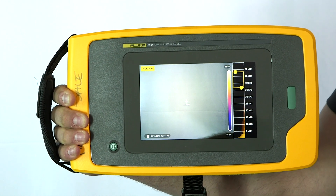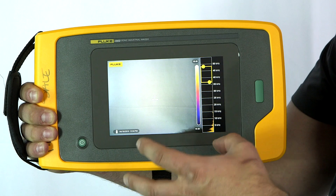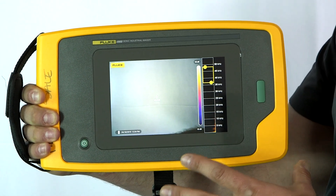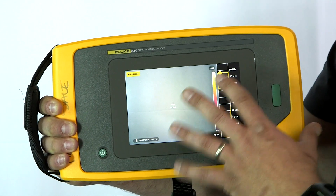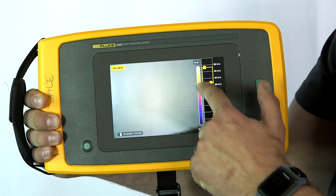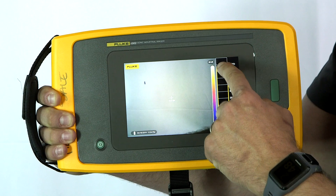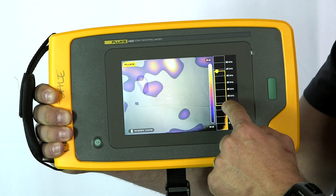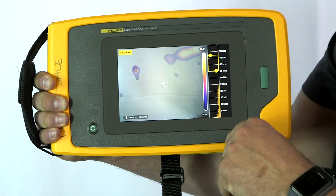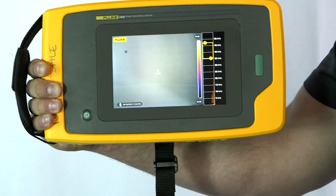It uses what we call sound map technology, and it overlays the sonic image over the visible light image. Everything is done with the touch screen, so it's really user friendly and intuitive. As you can see on the right hand side, you've got your decibel scale and your frequency range. Those can be adjusted just by touching the touch screen, so we can filter out audible noises and look for that higher frequency range leak.